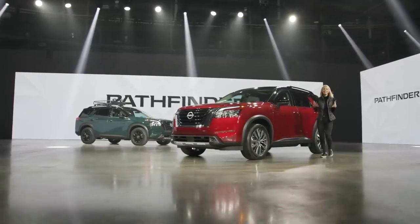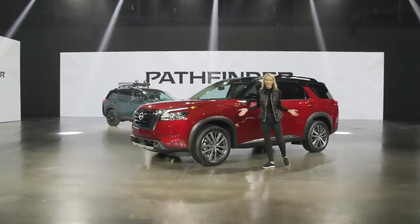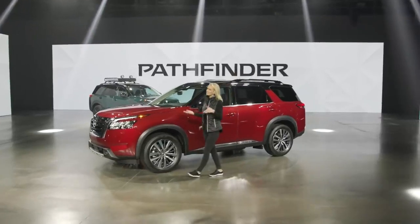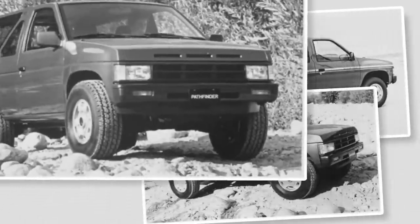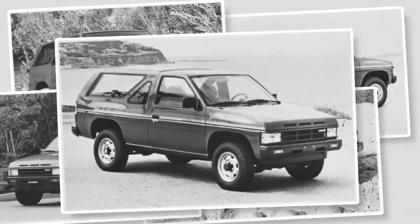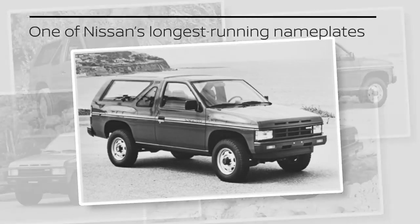Hello, I'm Becky and this is the all-new 2022 Nissan Pathfinder. The original Pathfinder, which debuted in 1986, was a breakthrough vehicle for Nissan, from its rugged off-road performance to iconic details like the functional three-slot grille.